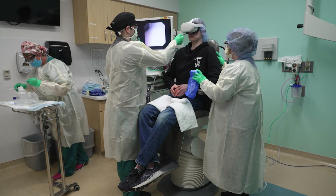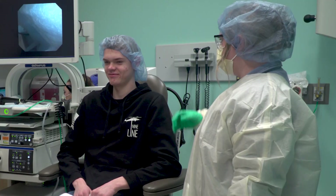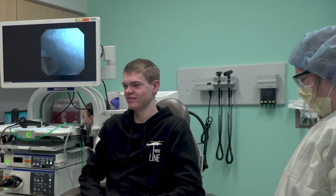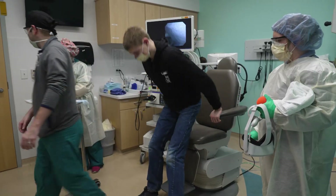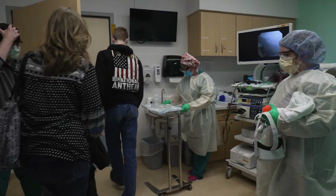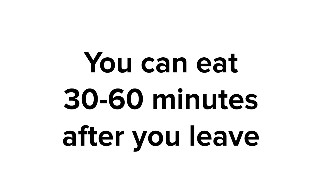When they are all done, they quickly pull the scope out and you are all finished. The whole thing takes about 10 to 15 minutes or less and you are usually only at the hospital for about an hour. Many kids who have a nasal endoscopy can go right back to their daily activities when they are done. You might have a sore nose or throat, but it should go away quickly. You can usually begin to eat about 30 to 60 minutes after the endoscopy when your throat feels normal again.